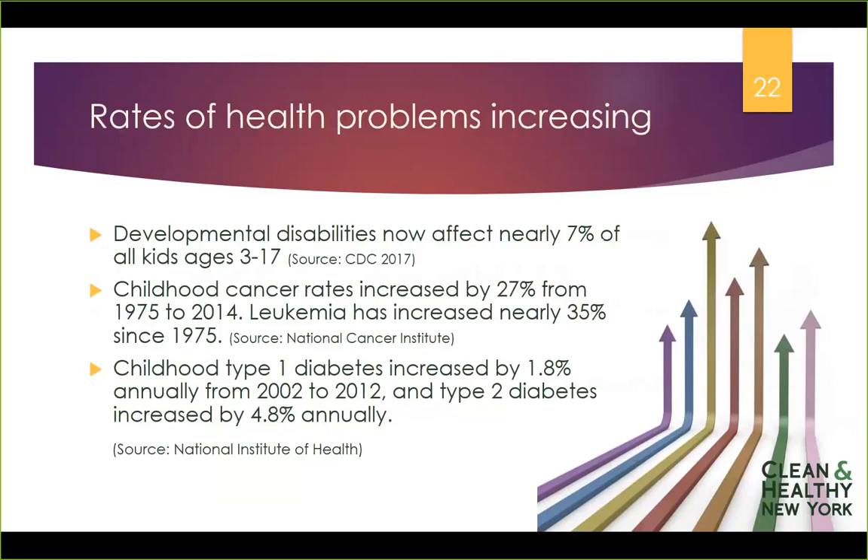A third example of health problems connected to chemicals we're concerned about is diabetes. Childhood diabetes is on the rise, both type 1 and type 2. We're now understanding the ways in which chemicals in our environment that come into our bodies can contribute to obesity. These chemicals are called obesogens, and they can further contribute to other diseases and disorders.